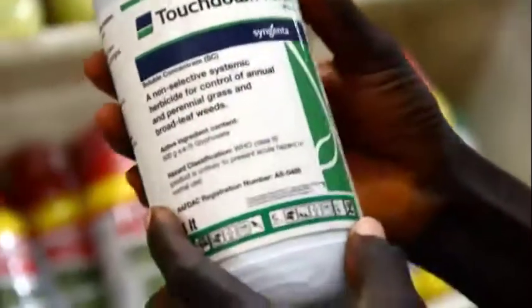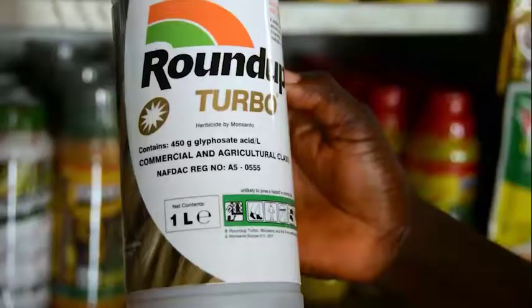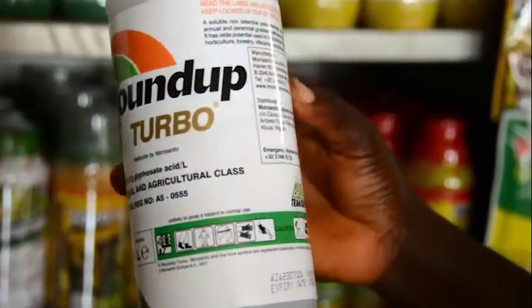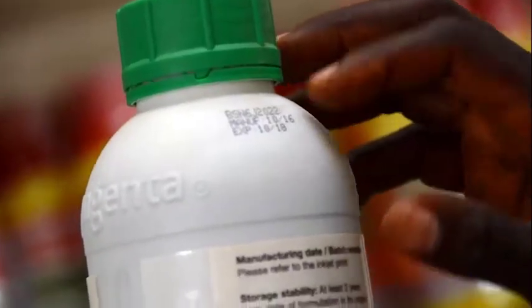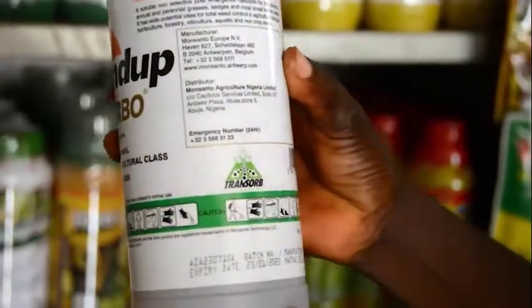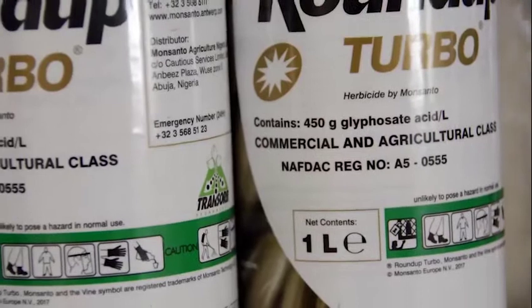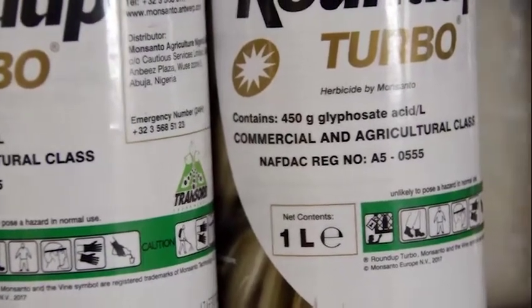Before application, read the label on herbicide bottles or packets to know the correct dosage, date of expiration and the manufacturer's address. Use only herbicides approved by the National Agency for Food and Drug Administration and Control.